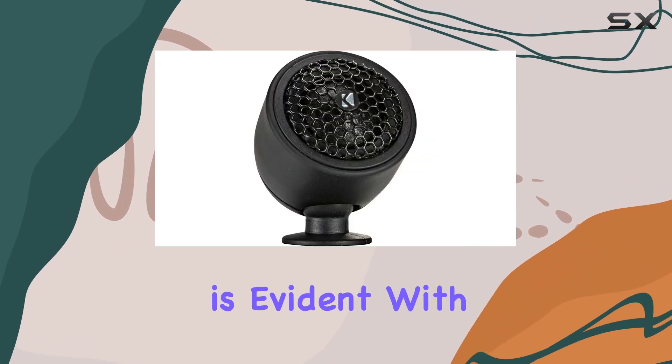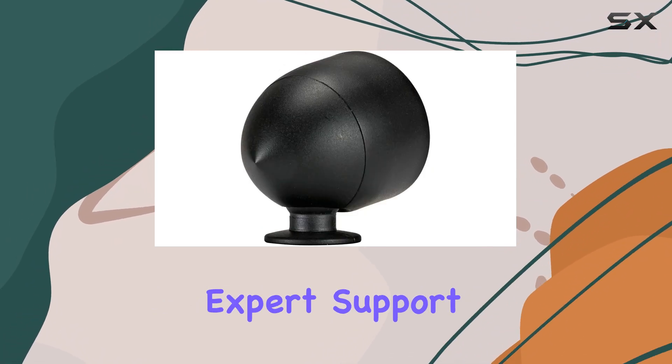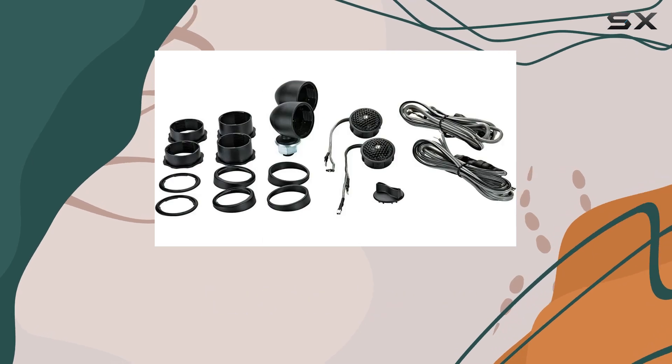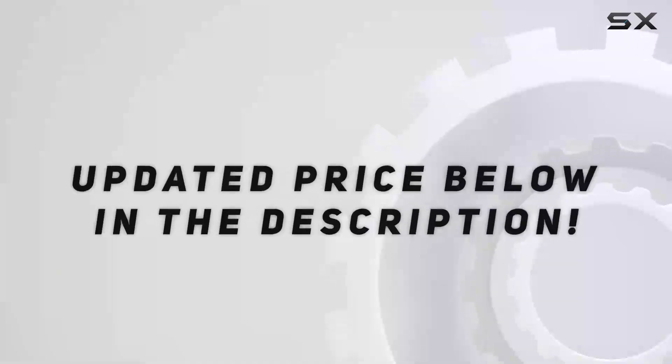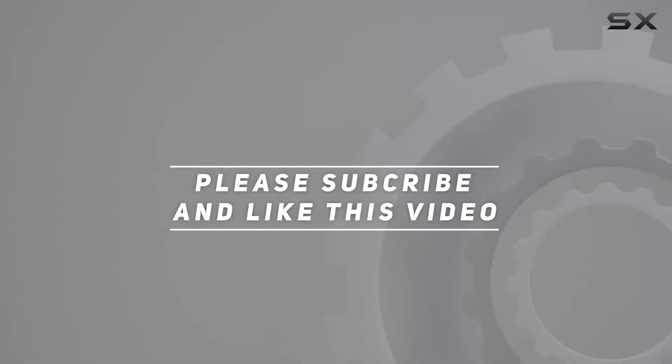Lastly, Kicker's commitment to quality and customer satisfaction is evident with their full factory warranty and lifetime customer service. Knowing that you have expert support available not only provides peace of mind but also ensures that any issues you might face with installation or performance can be addressed promptly. Check out the video description for updated pricing, and thank you for watching.